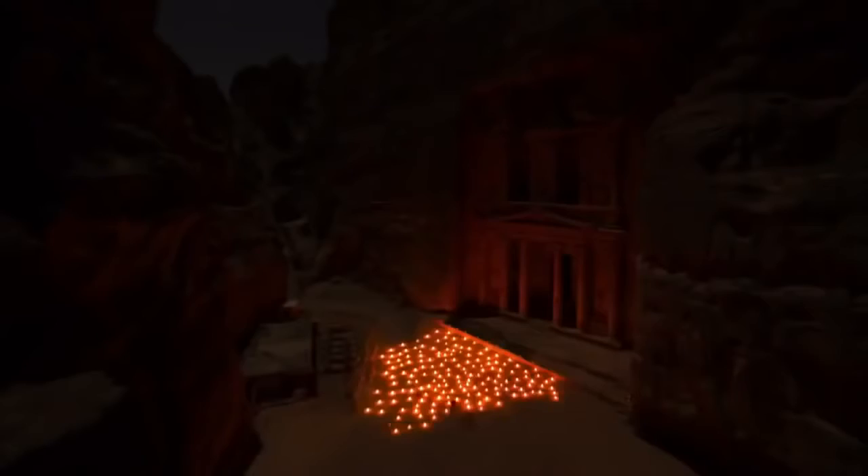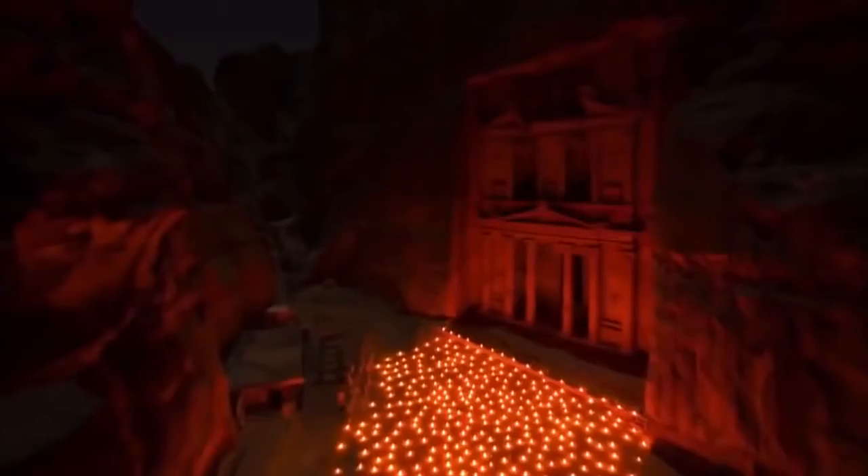Up now on NOVA: Petra, Lost City of Stone.